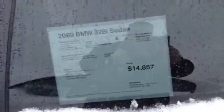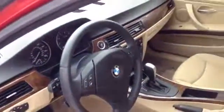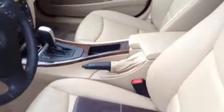Here's the sticker with information on it. As you can see, inside is real clean as well. Seats are in good shape. Dash, everything.